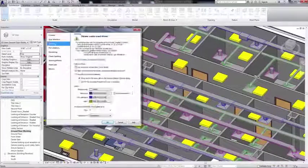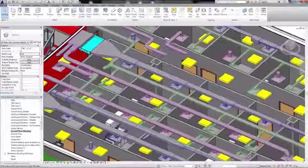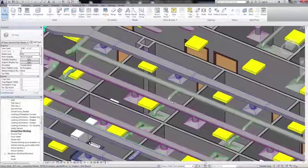Users can now navigate models more smoothly and continuously without having to wait for the software to finish drawing elements at each step when you pan, zoom, or orbit around a view. Enjoy the improved software performance of Revit 2017 and work more efficiently.